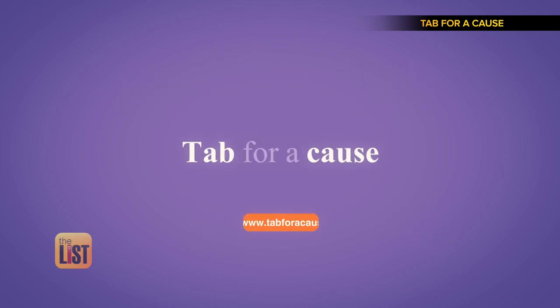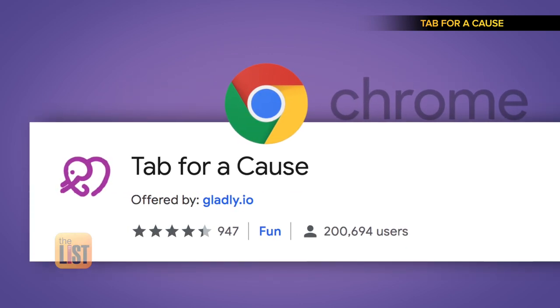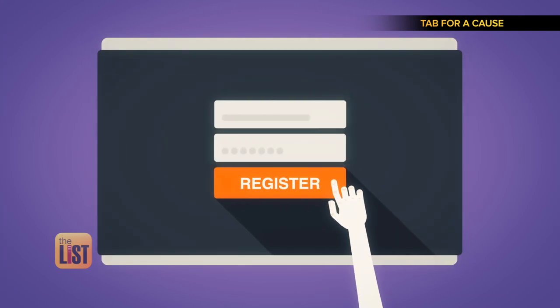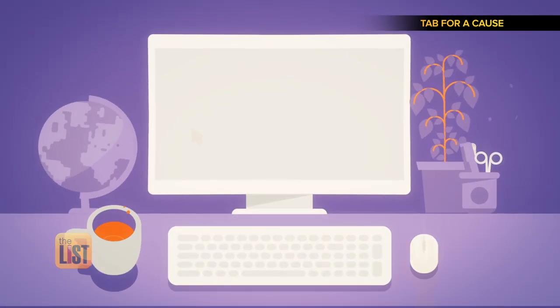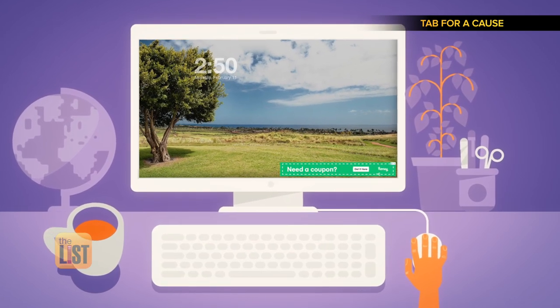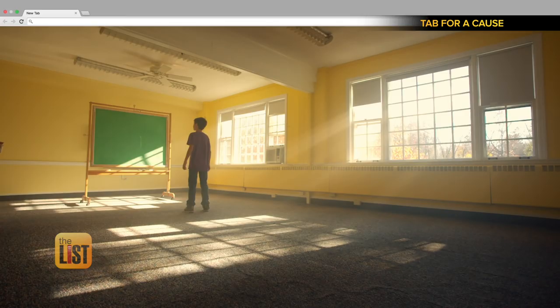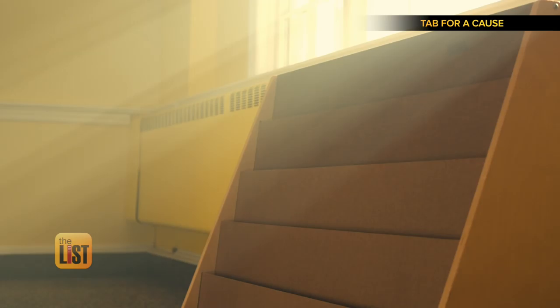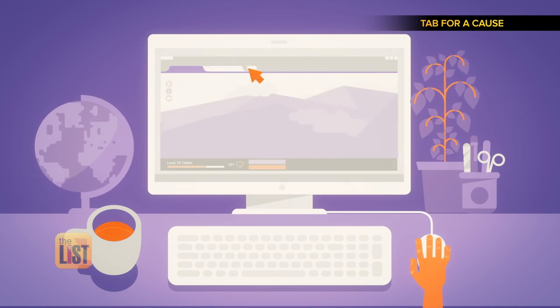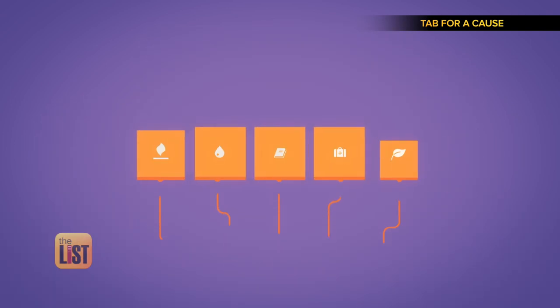Tab for a Cause is a browser extension app for the Google Chrome Internet Browser. Simply install the app, set up your account, and resume your usual web surfing. Every time you open a new tab, a banner ad will appear at the bottom corner of the screen. Tab for a Cause gets paid for these ads and then gives all the profits to partner charities, so every new tab you open will raise money for your favorite causes.